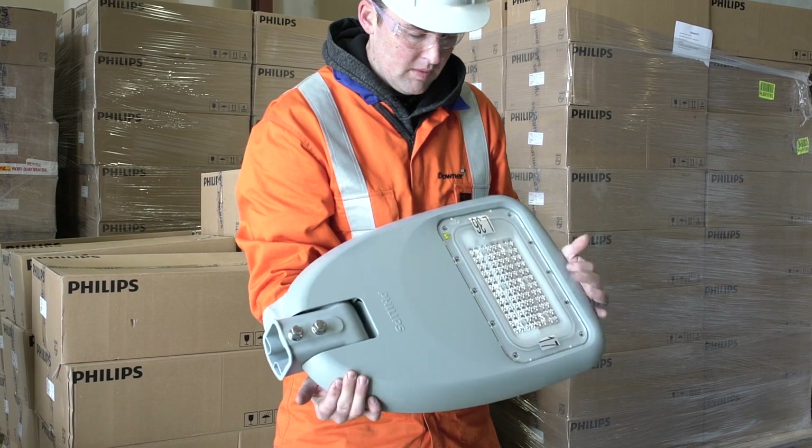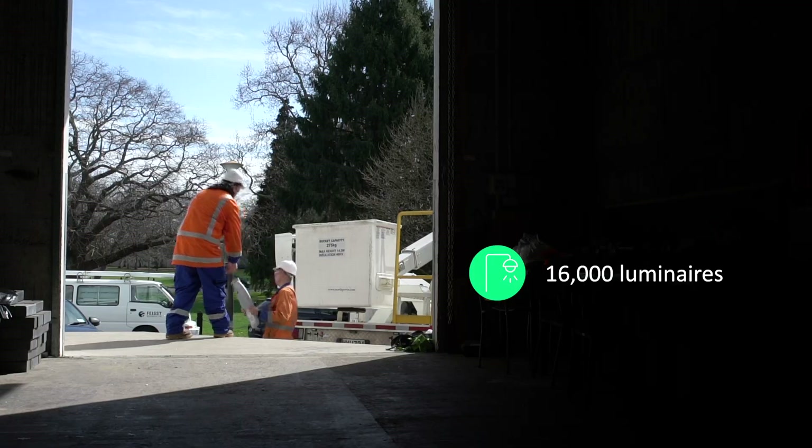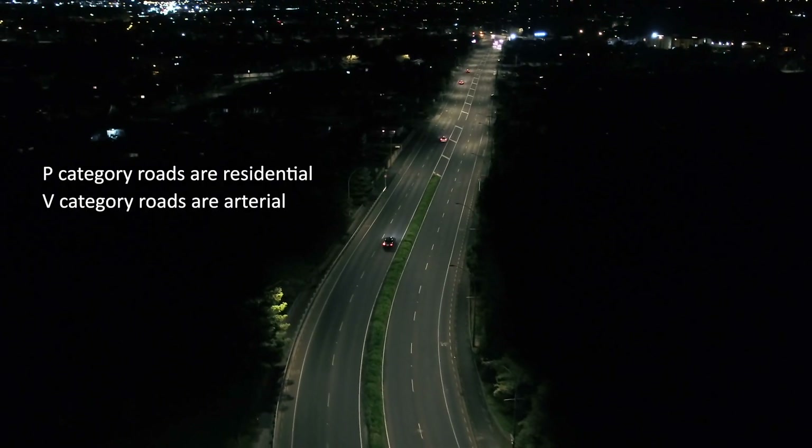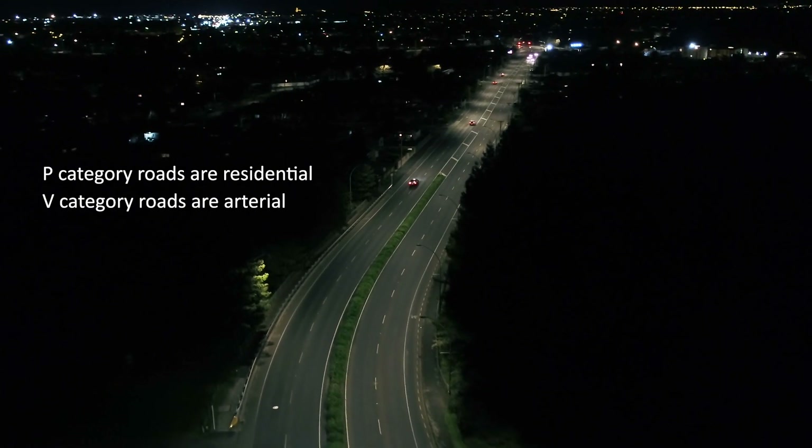Over the project there's around 16,000 luminaires. We actually identified we needed a slightly higher wattage in our residential streets. We're the first to roll out not only for our P roads but also for our RV roads the warm 3000 Kelvin lighting.